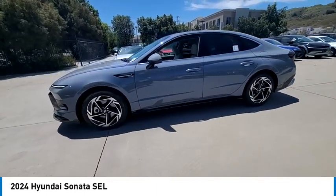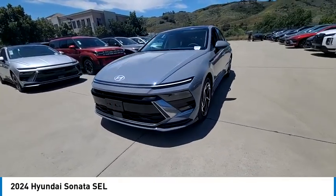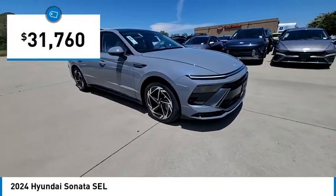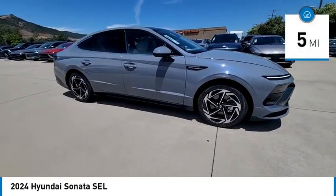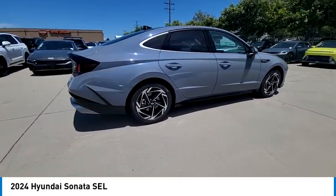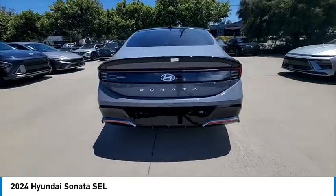Don't forget the exterior corrosion protection — a 14-step roto-dip system that provides unmatched protection for your Sonata — and is priced below $35,000. This vehicle has less than 100 miles. This vehicle offers reliability and good looks at a great price. So come in and take a test drive today.